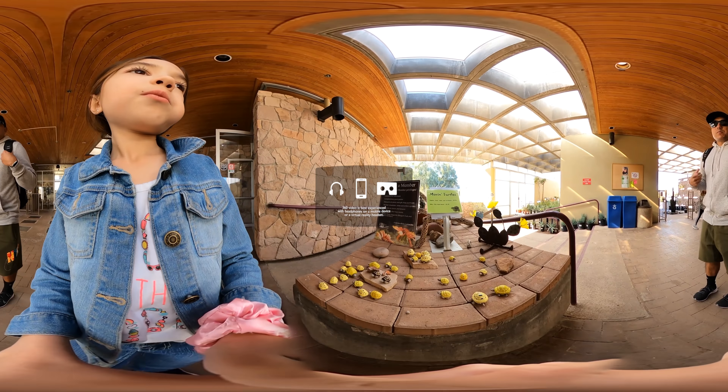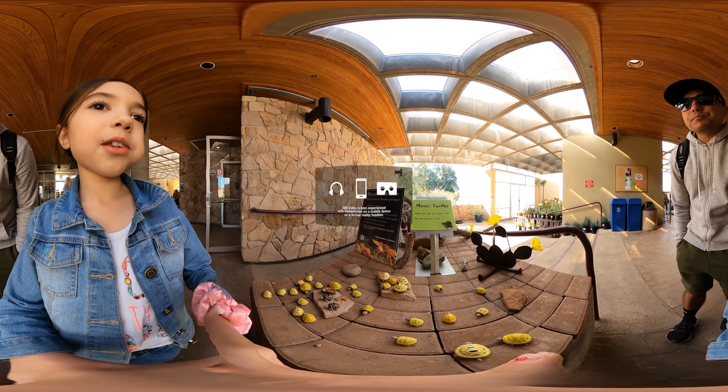Hey guys, it's Malia from Malia's Corner, and right now we're at the Arboretum. Let's go check it out.